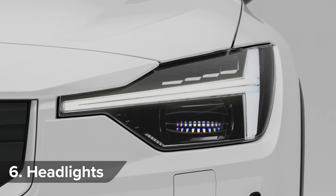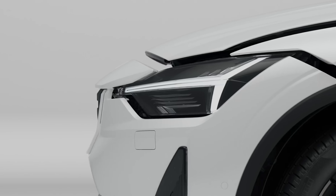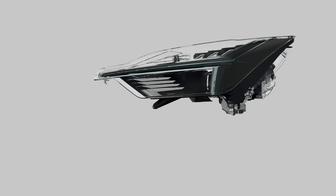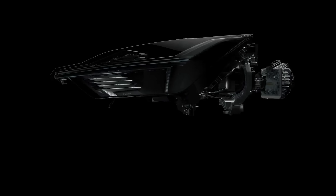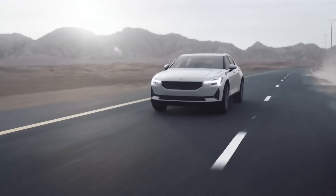These are supposedly the world's most advanced headlights. The Polestar 2's headlamp beam can spot up to five cars in oncoming traffic and cut out the light beams shining on those particular vehicles, meaning you can have full-beam headlights on constantly without dazzling oncoming drivers.